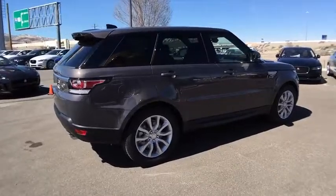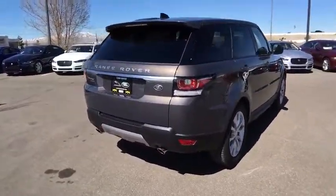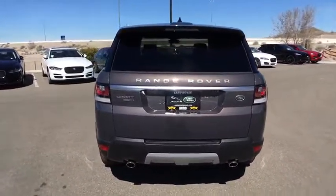Lane departure warning, moonroof, Bluetooth, leather-wrapped steering wheel, adjustable steering wheel, power steering, aluminum wheels, auto-dimming rear-view mirror, floor mats.